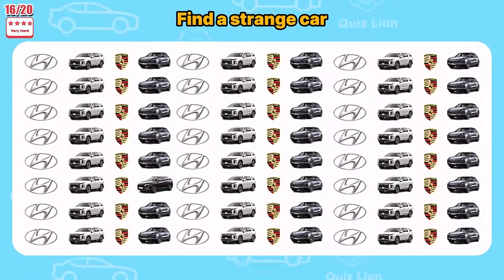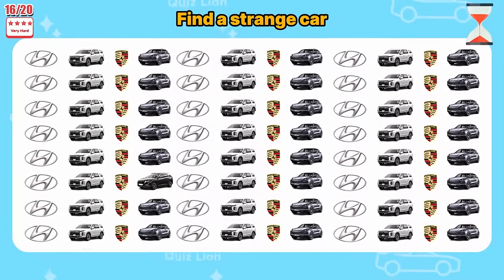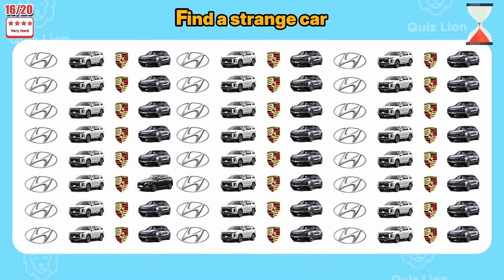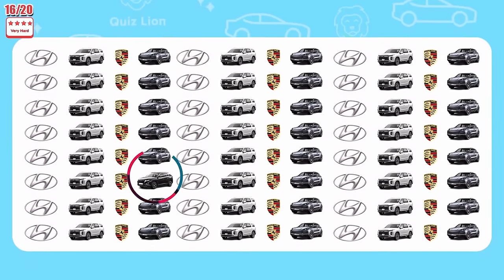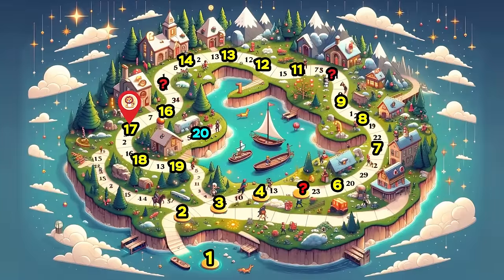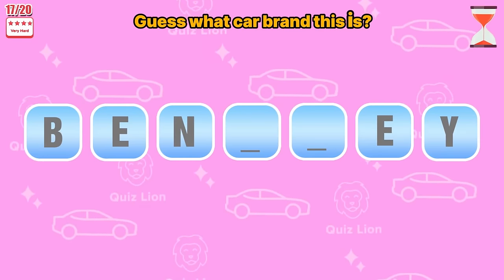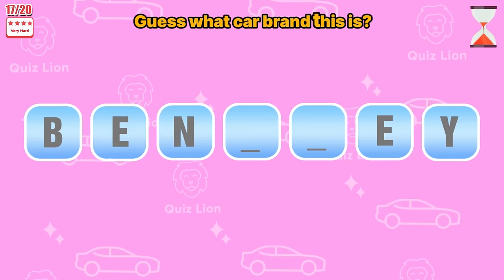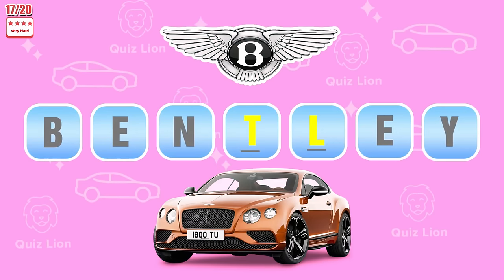Oh no, level very hard! Find a strange car! You are so good — it is here! Guess what car brand this is? Yeah, it's Bentley!